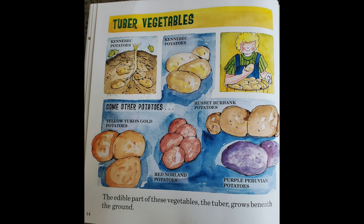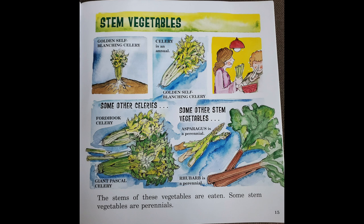The edible part of these vegetables, the tuber, grows beneath the ground. They are called tuber vegetables and are made up of all different types of potatoes. The stems of these vegetables are eaten. Some stem vegetables are perennials — they are known as celery and asparagus.